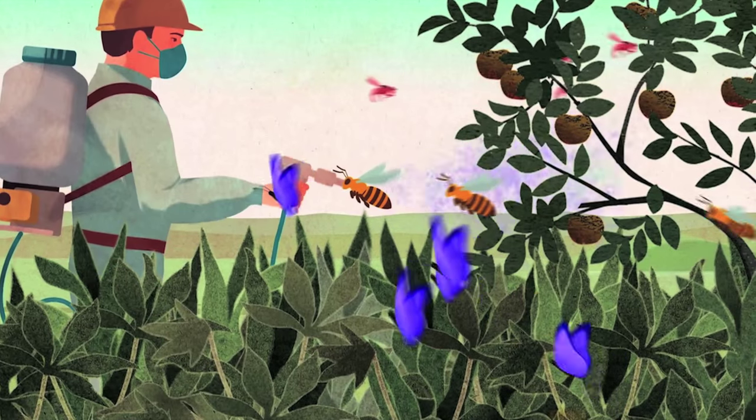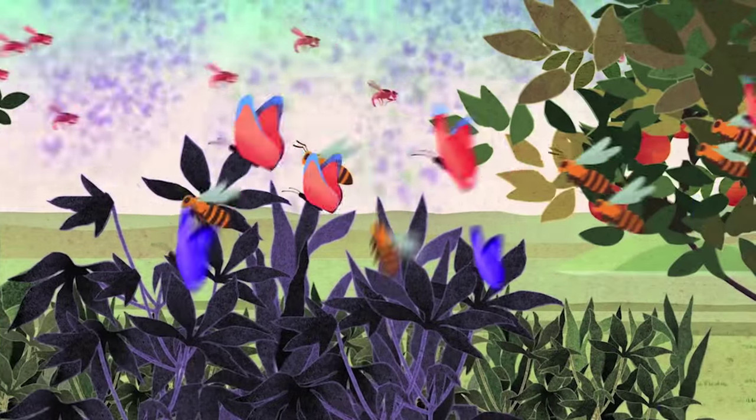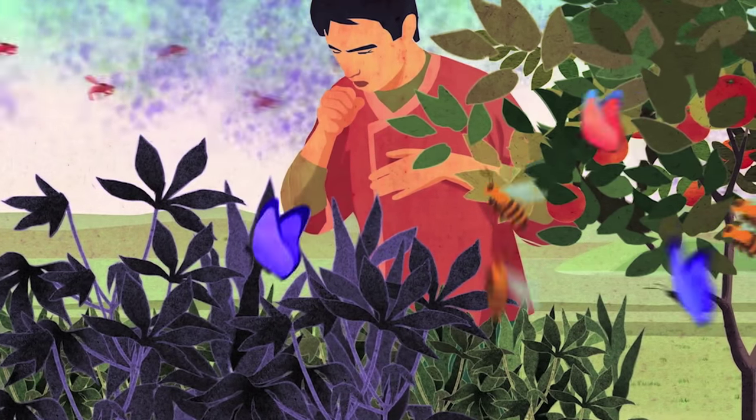At the same time, many insects are becoming resistant to insecticides, while consumers are more aware of the negative effects of pesticides on public health, beneficial organisms and the environment.